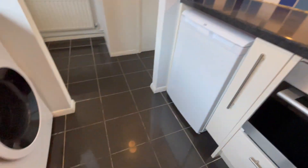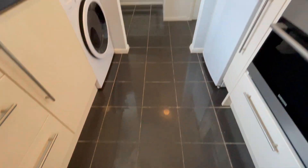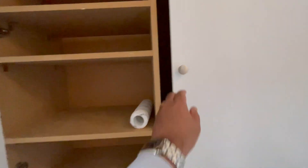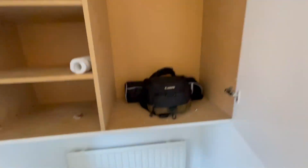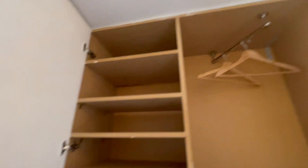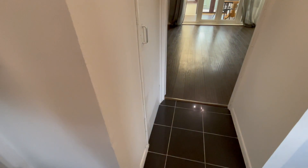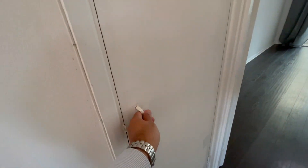The kitchen also has an extractor and a lot of counter space. It's fully tiled. In the corridor, we have a bit of storage space for hanging coats, shelving space for shoes, and another broom cupboard.